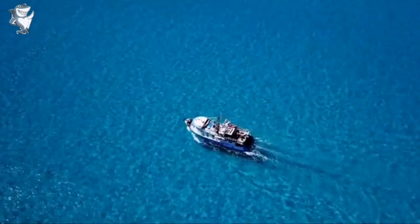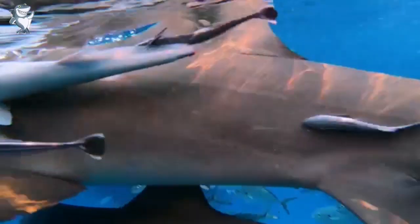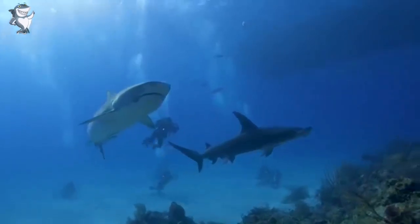The Bahamas are one of the few places on Earth where you can see at least five different species of sharks all at the same time. Wow! This is super amazing!